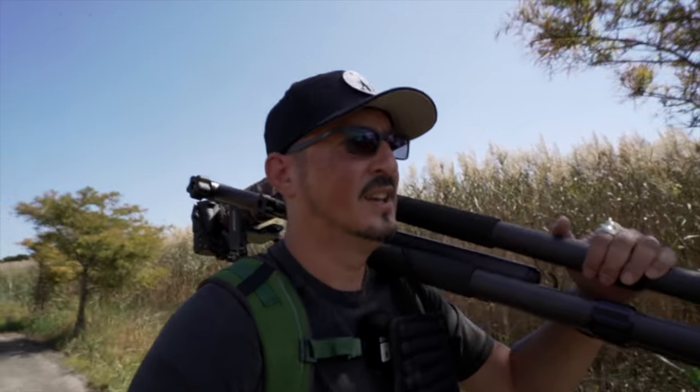This is really hard to do between holding out the A7C to film and holding this birding setup with the A7R4. Holy shit, the shoulders are screaming.